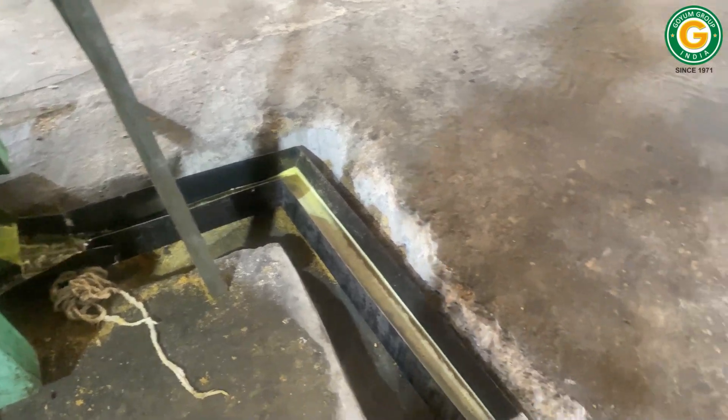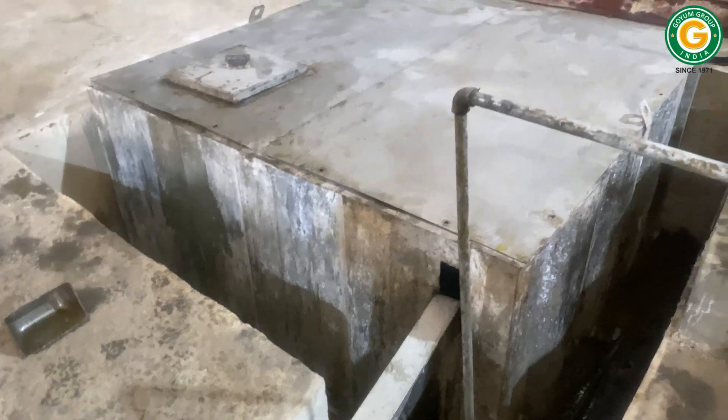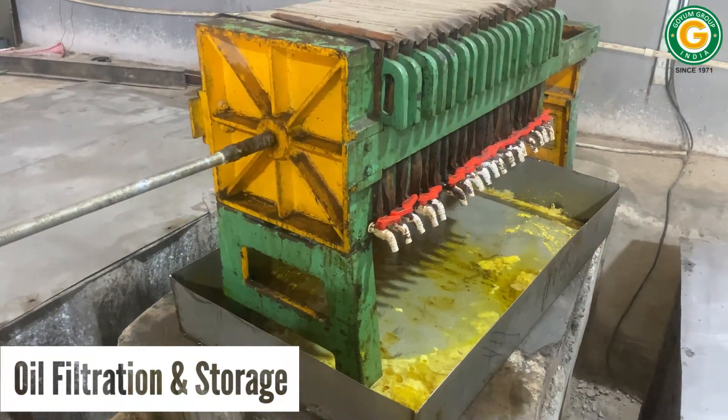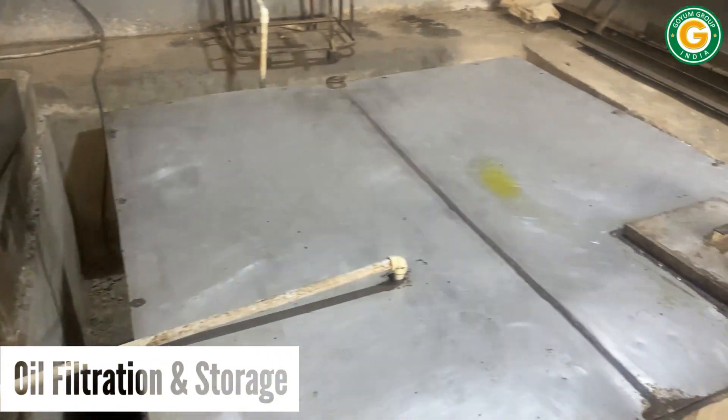The crude oil is transferred to an underground crude oil tank, from where it is pumped to a filter press for final filtration. This meticulous process yields filtered crude soya oil, which is then stored in a filtered oil tank.